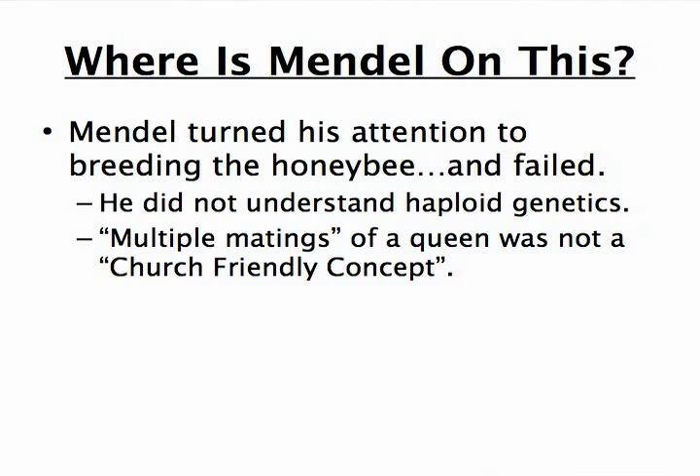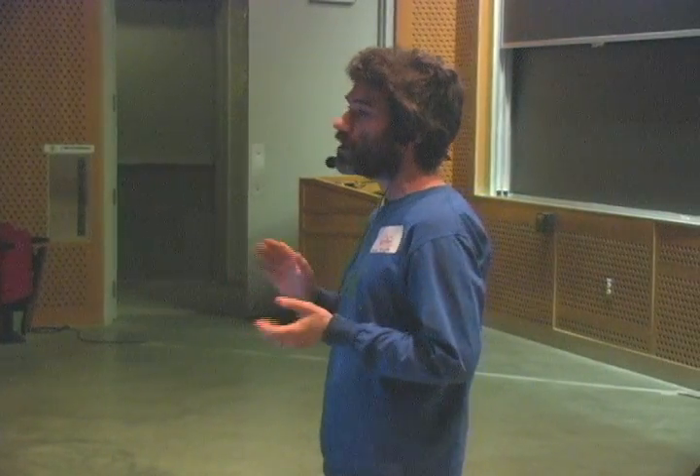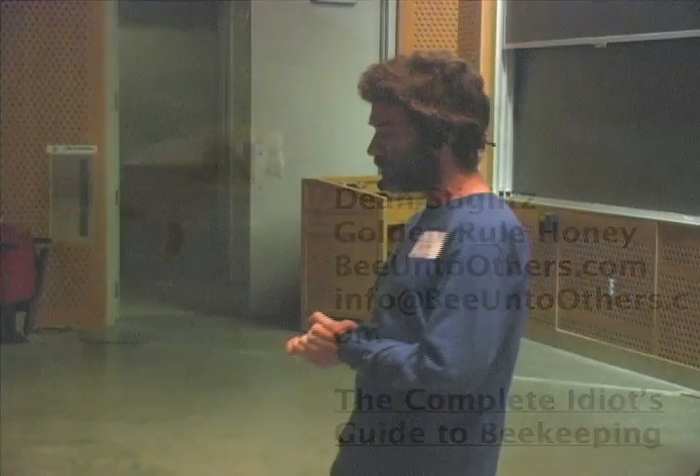Mendel did try to breed bees after he figured out peas, but he didn't understand the haploid genetics that we're talking about. And the multiple matings of the queen wasn't really a church-friendly concept at the time — it isn't clear that he even could talk about that. Maybe if you invite me back sometime, I'll talk about how we apply this knowledge of the materials into actually the craft of breeding bees.